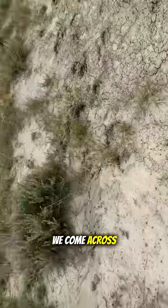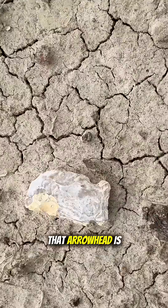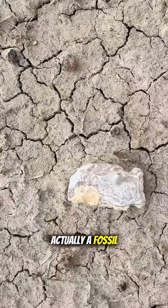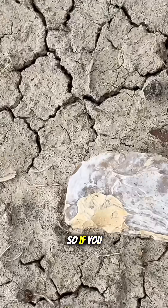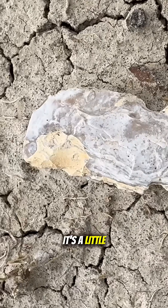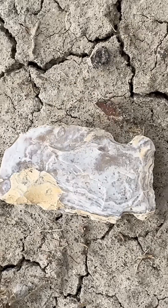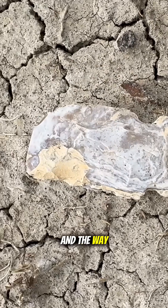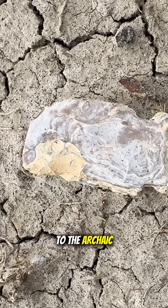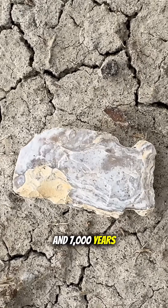Check this out — we came across a really cool arrowhead, which is actually a fossil as well. If you look at it, it's made out of petrified wood. It's a little archaic arrowhead, and you can tell by the side notches and the way that it's napped that it dates to the archaic period, anywhere between four and seven thousand years ago.